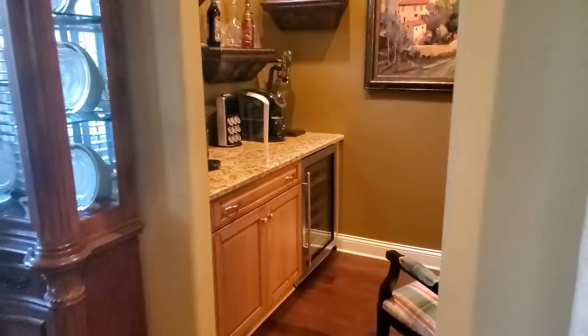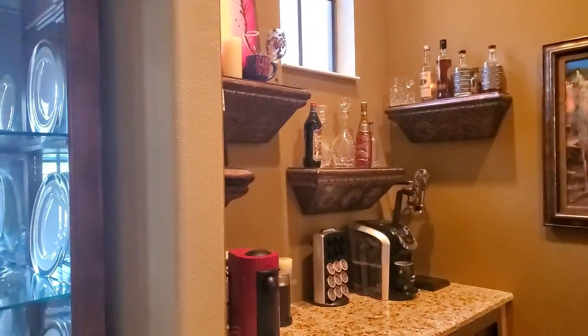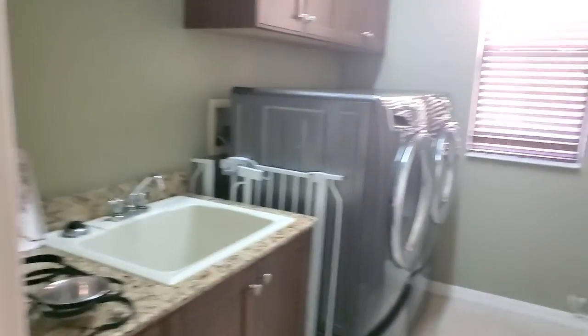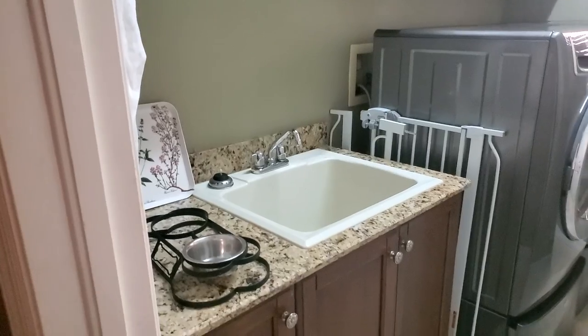Here's a little bar area they have set up — super cute. It does have a wine fridge, and they have it as their coffee station, which is a great idea. Then we're going to walk down this hallway. Here is your utility room with storage — you've got a hanging rack here and also your sink.